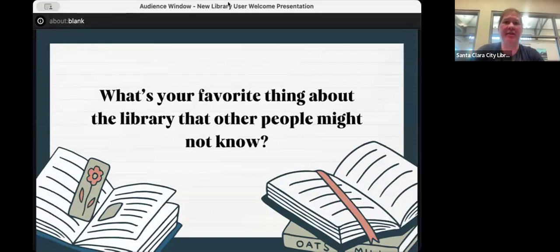I'm launching another poll — I'm calling these 'library secrets,' though we don't want them to be secrets. Which of these did you already know about: free New York Times access online, parks passes, coding kits, video games and DVDs, Discover and Go, private study rooms, all events being free, and no late fees? This just helps me figure out what we need to do a better job marketing.